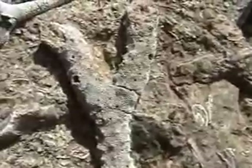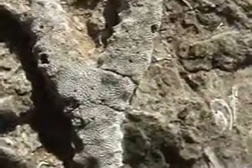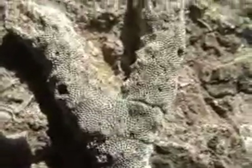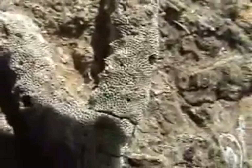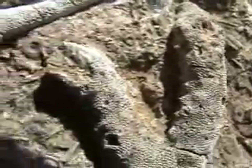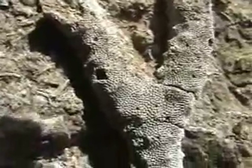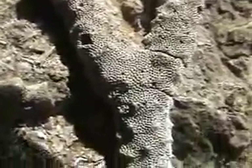This camcorder, if I zoom closer and closer, acts like a hand lens. You can see each individual zooid. Each little hole had little tentacles coming out and eating the plankton. Each one of those little holes had an animal in a compartment, and that built up the body of the bryozoan.